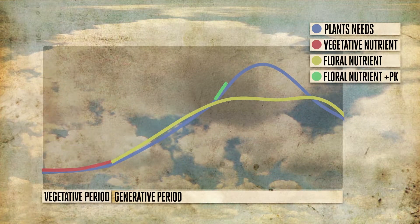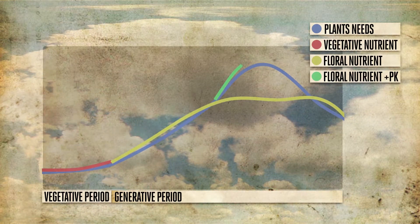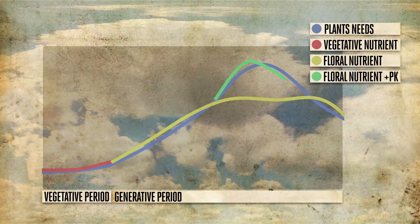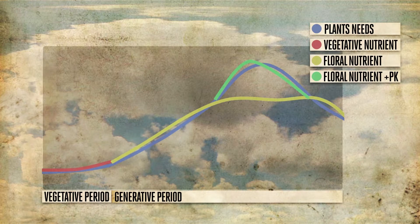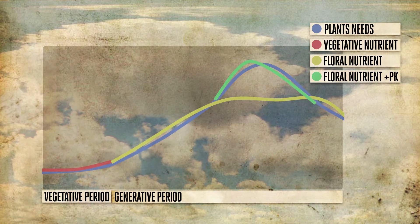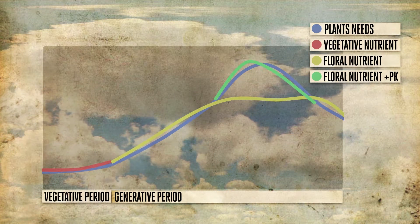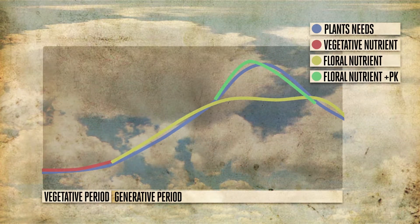The ratio of potassium will be even higher when you add the phosphorus-potassium nutrient PK 13/14. The other elements are already at the right level for the plant, but when the plant begins to form flowers it will need more potassium. Canna recommends this extra PK for a period of about one week only, because this will provide enough potassium in the substrate for absorption through the roots.